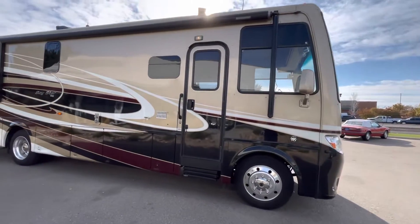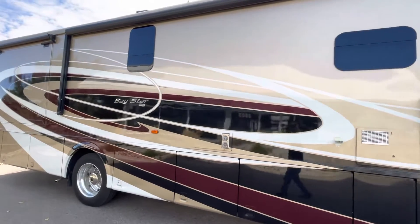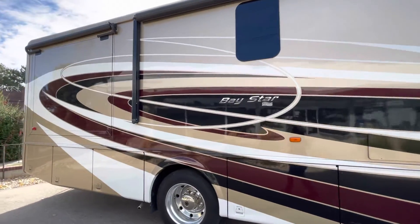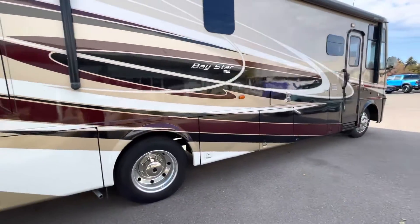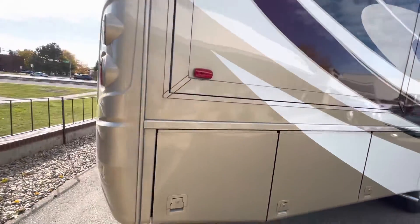Hey, this is Garrett over at Conquest Classic Cars here in Greeley, Colorado. Just doing a quick walk around and start up on our 2017 Newmar Baystar, model number 3401. This Baystar is based off of the F550 chassis, and it's got the gas Triton V10 Ford engine up front.